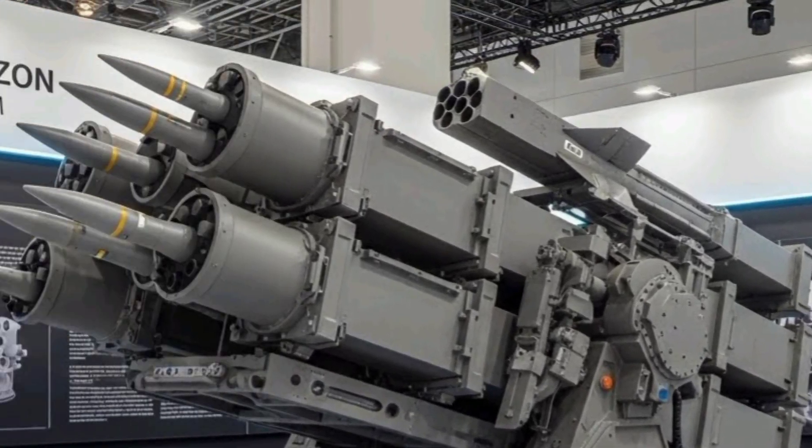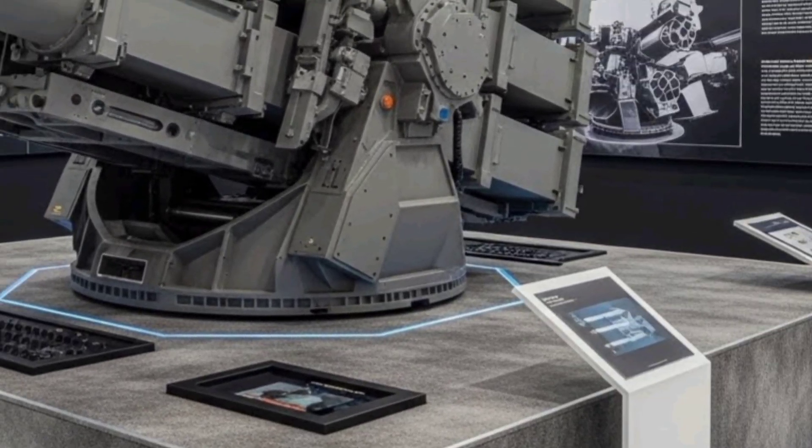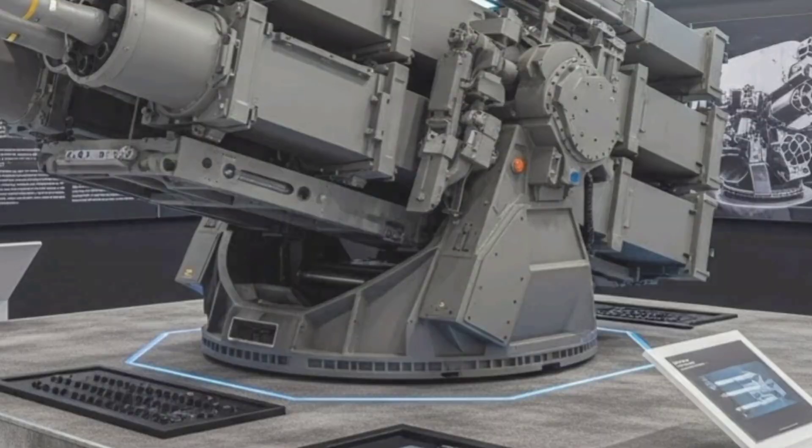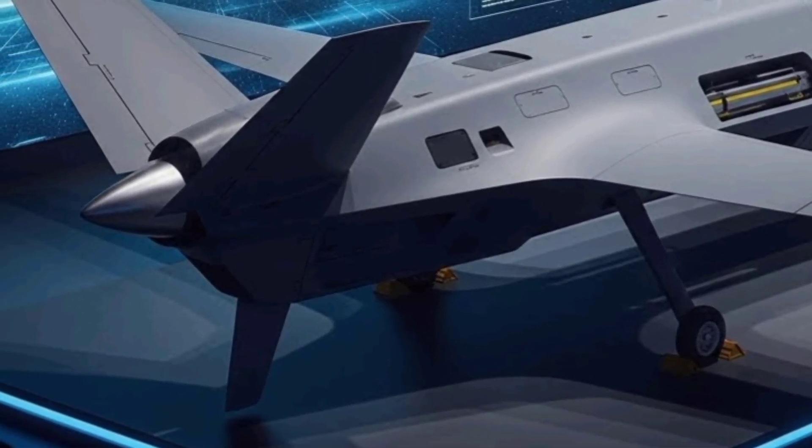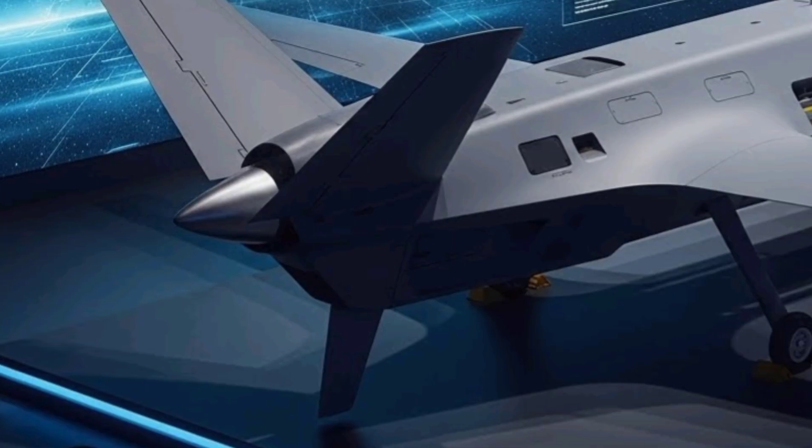The armored exterior provides durability and resilience, protecting sensitive electronics and missile systems from environmental challenges such as heat, dust, and rough terrain, as well as potential combat damage.